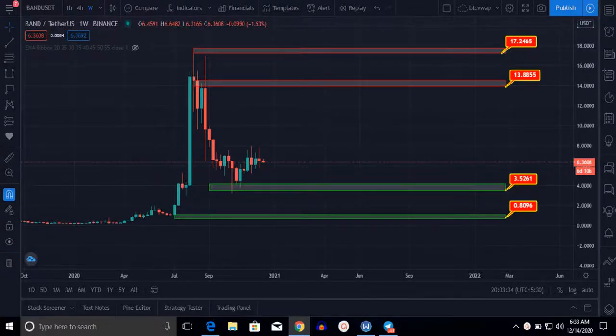Welcome friends. In this video I will do technical analysis of BAND, WeCan, and Ventus coins for long-term holding. Please watch the complete video and subscribe to my YouTube channel, Telegram channel, and Telegram group for more informative content. Here you can see this is the BAND/USDT one-week balance chart.